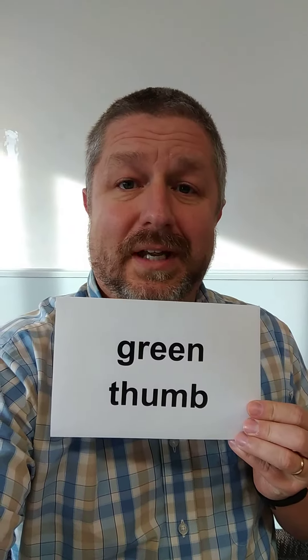So in English, if we say someone has a green thumb, it doesn't mean that their thumb is actually green. It doesn't mean that they took a marker and colored their thumb green. What it means in English, if you say that someone has a green thumb, is that they are really, really good at growing things.